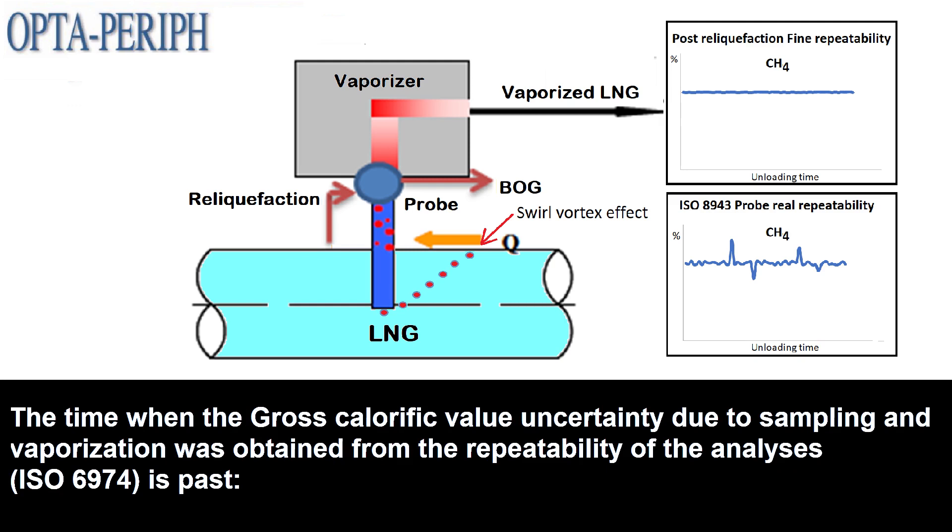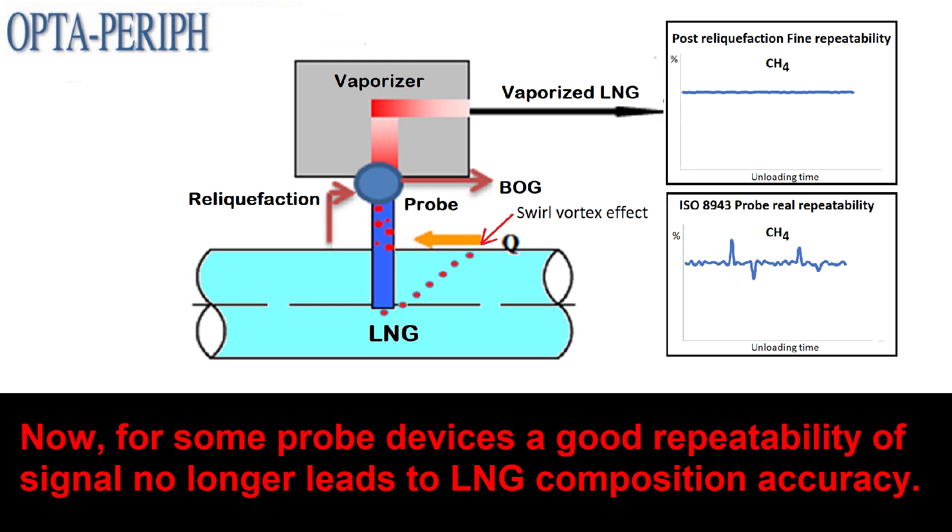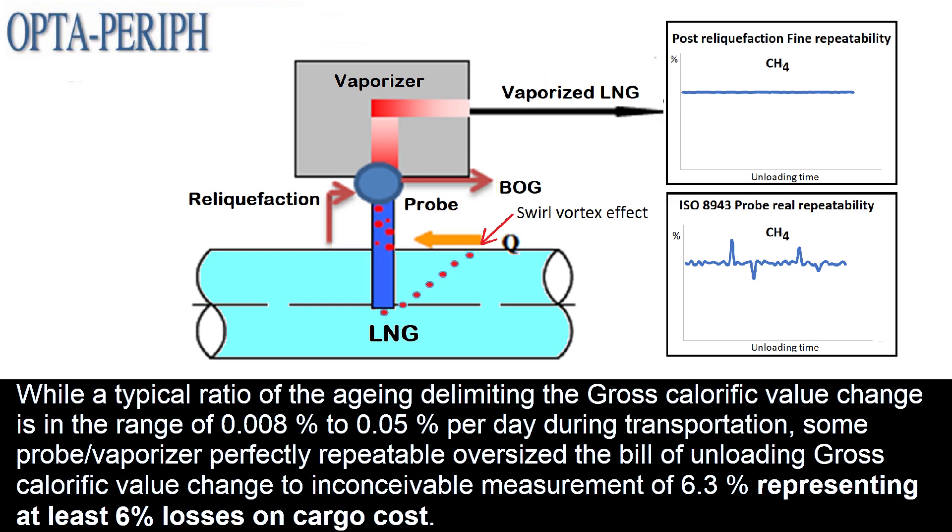The time when the gross calorific value uncertainty due to sampling and vaporization was obtained from the repeatability of the analysis ISO 6974 is passed. Now, for some probe devices, a good repeatability of signal no longer leads to LNG composition accuracy. While a typical ratio of aging delimiting the gross calorific value change is in the range of 0.008% to 0.05% per day during transportation, some probe vaporizers, perfectly repeatable, oversized the bill of unloading gross calorific value change to an inconceivable measurement of 6.3%, representing at least 6% losses on cargo cost.